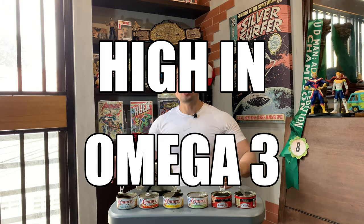Now that we're done with the taste test, let's talk more about the product. First, they're all high in omega-3. So what is omega-3? In a nutshell, omega-3 is basically a healthy fat.